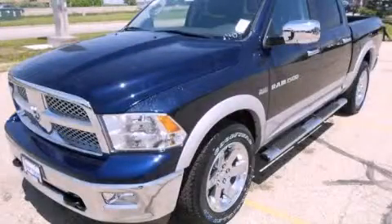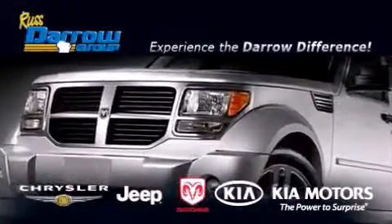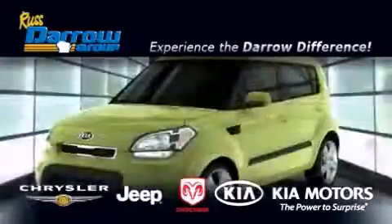Call or visit us right now and arrange your test drive today. Get the Daryl difference today only at Russ Daryl Kia Chrysler Jeep Dodge Madison.